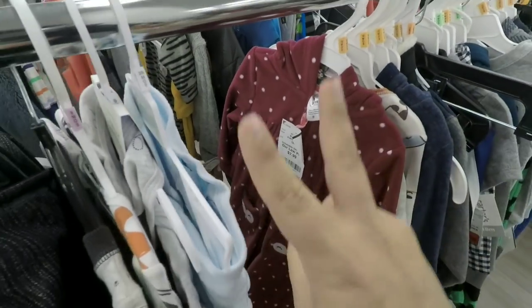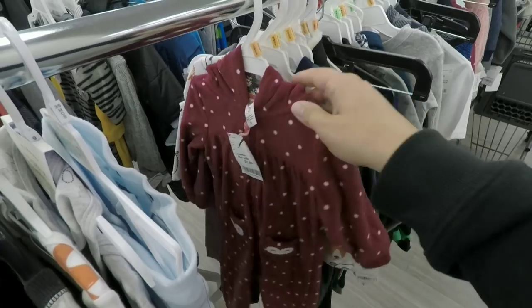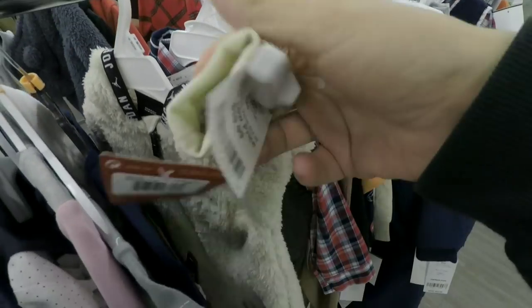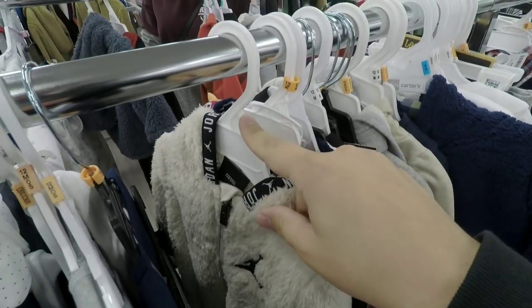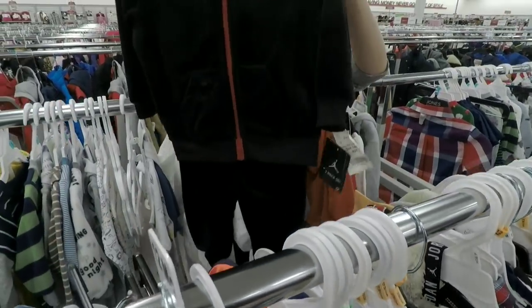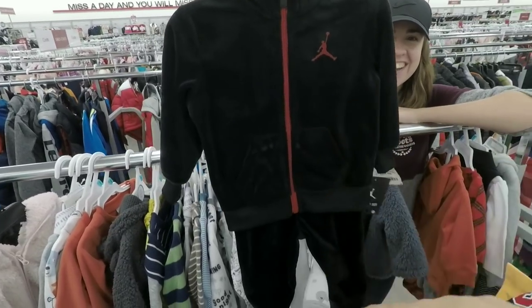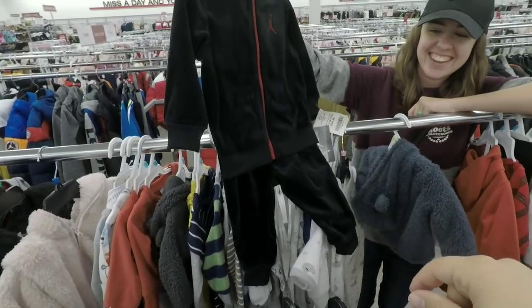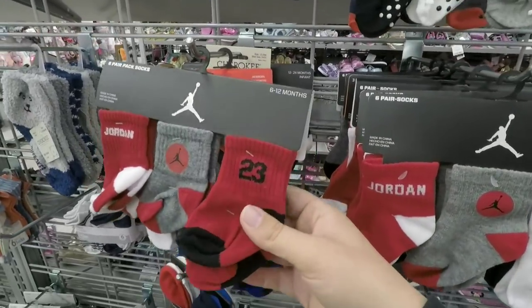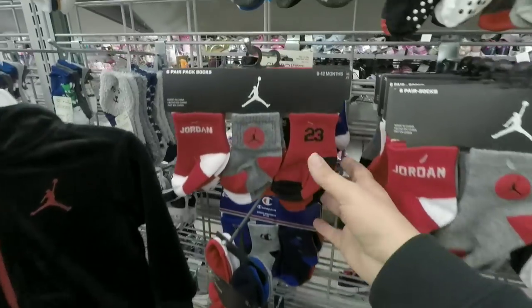We got one more little guy to buy for today. We got the two nieces covered and then we have a nephew who's seven months old, but us Armstrongs are gigantic so we're looking in the 12-month stuff just to be safe. We found a Jordan onesie for 20 bucks but it was six months — too small. We ended up getting a velour two-piece Jordan set for $25. We also found Jordan socks in black and red to go with it. He's gonna be looking pretty awesome.